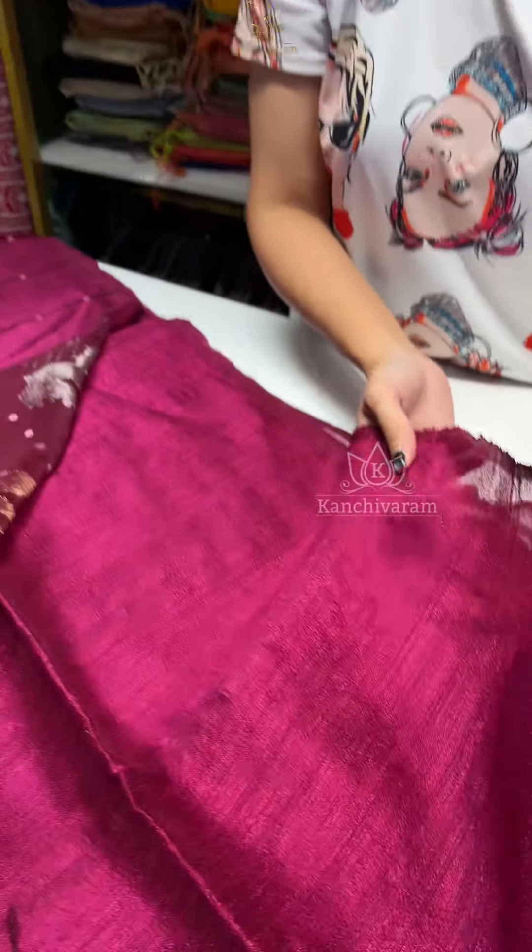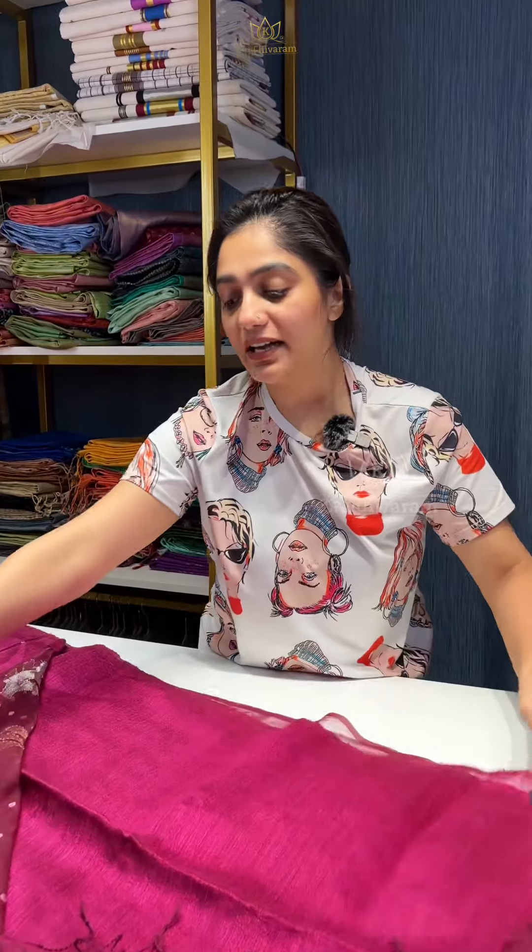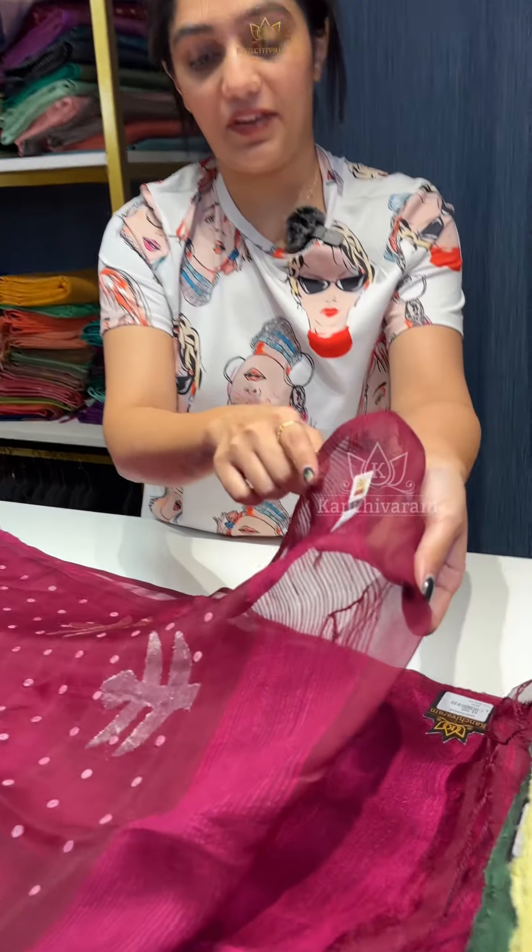The price for all these sarees is 7800 and they all come with a silk mark certificate.